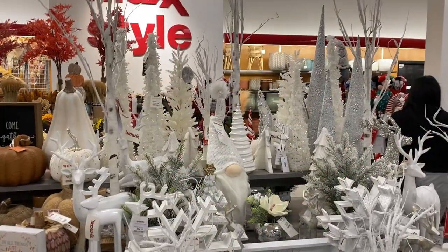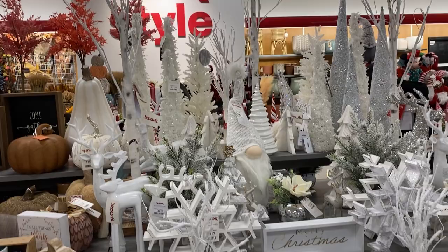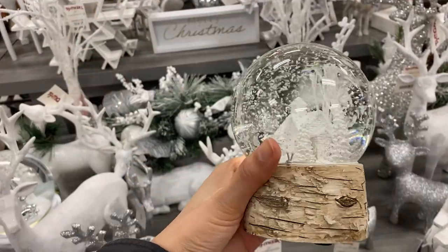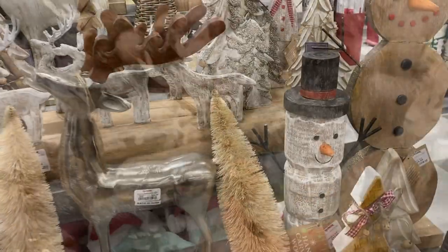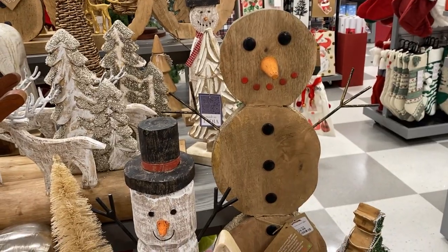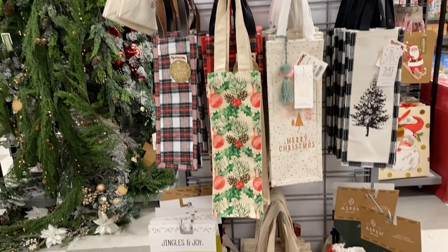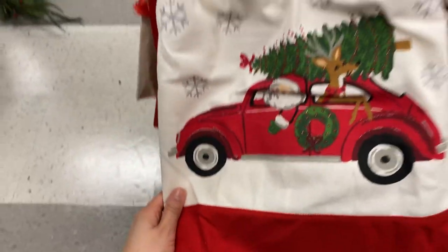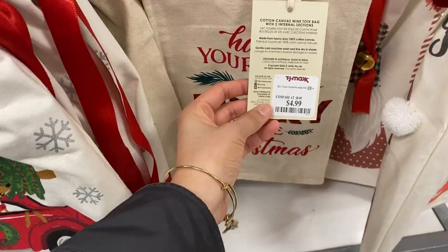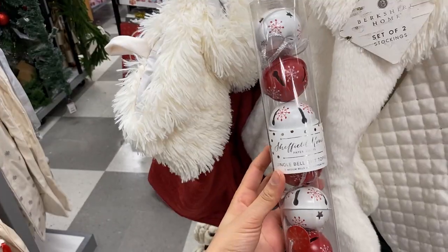TJ Maxx always has really beautiful displays every year. There's a gorgeous white display and a beautiful snow globe. I also found wooden stationery pieces like these two snowmen, and Christmas gift bags for wine or anything else for five dollars. There were also jingle bells you can attach to a garland — and they actually jingle.